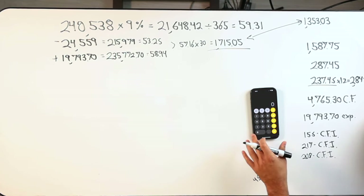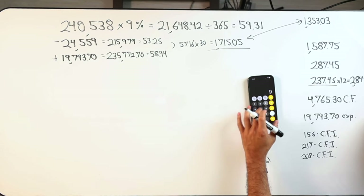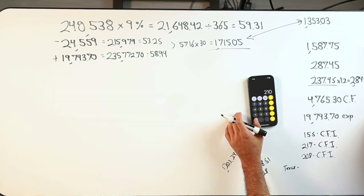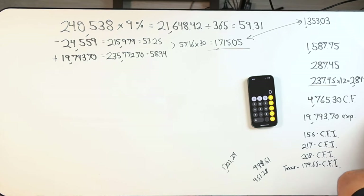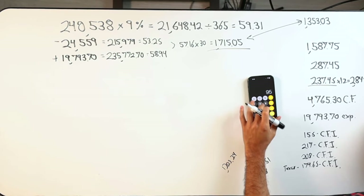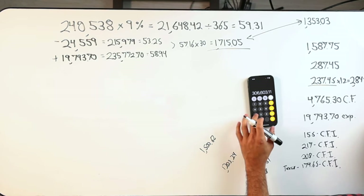Going to the Texas one: Texas is $263. Then we have the Florida one: that's $542, $490, $958. So it looks like Tennessee is winning — that would be the first one we go after.